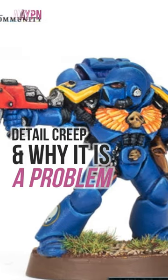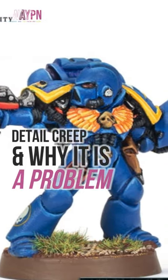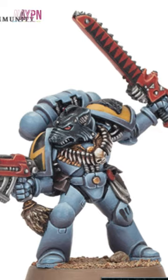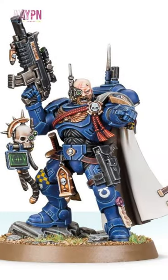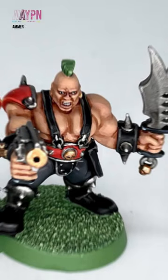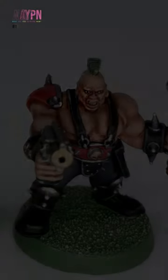What is detail creep and why is it a problem? Detail creep is a phenomenon where modelers become increasingly focused on adding detail to miniatures. For example, here's an original Necromunda Goliath, and here's the new one.